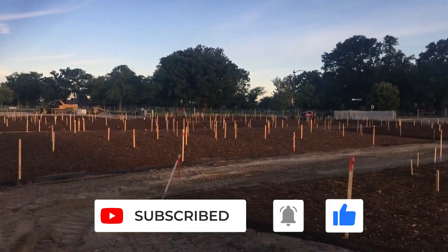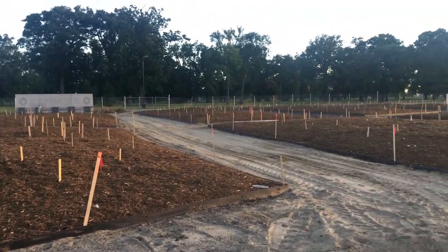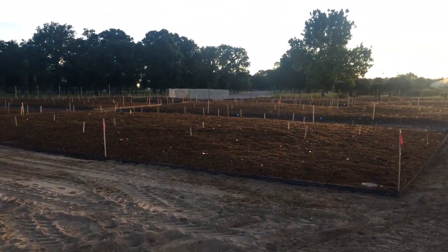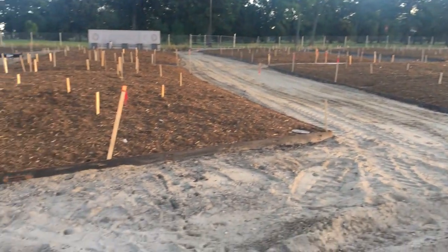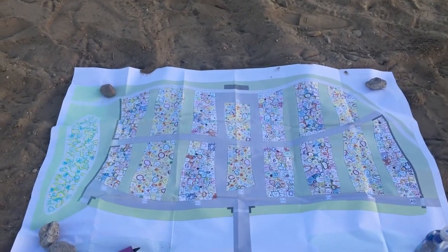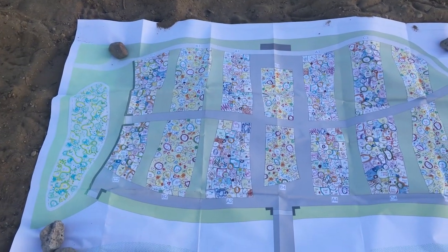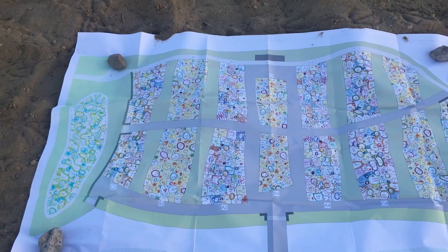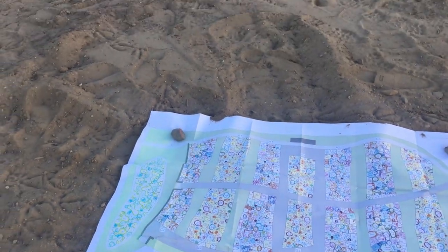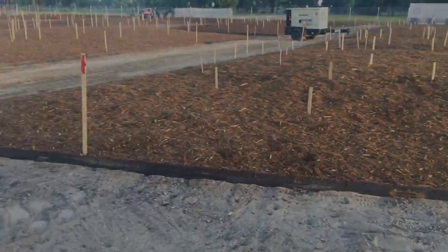We found the grading done. The beds were prepped and ready to go and we just started laying out the plants and spray painting. You'll see the rest of it on the next few episodes — the painting, the planting, and the finishing. We planted 23,000 plants in three and a half days, so that was exciting. Let's take it from here and follow through on how we did all this.